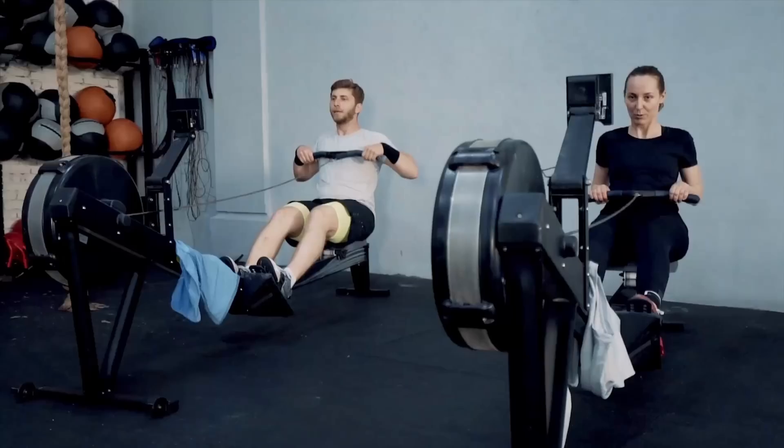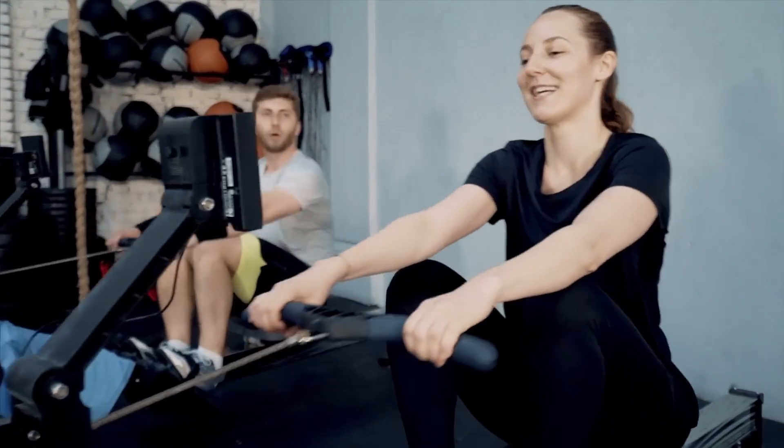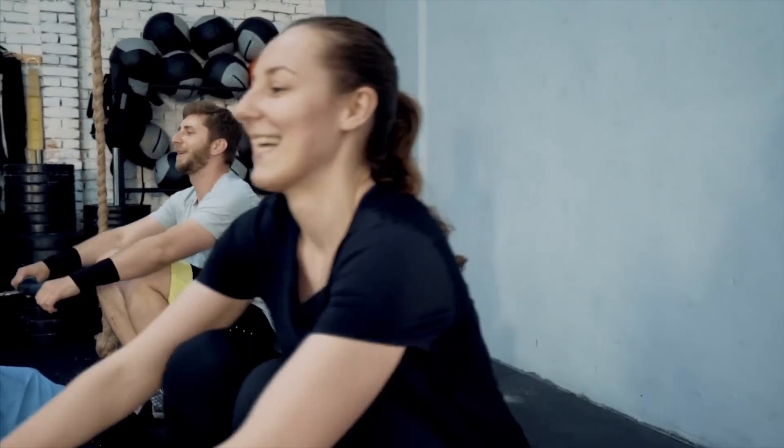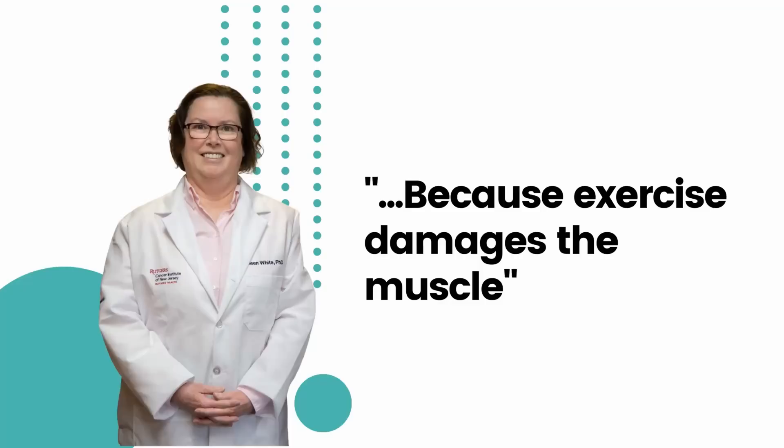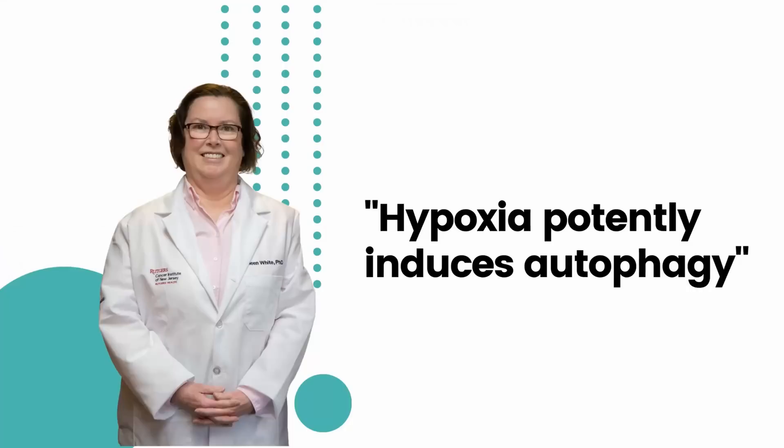In terms of exercise, it's very well studied that exercise induces autophagy very potently. And you actually need autophagy too, because exercise damages the muscle, and autophagy is one of the processes that helps mitigate the damage that occurs during exercise. Hypoxia also potently induces autophagy. So muscle damage from exercise stimulates autophagy. What type of exercise creates this muscle damage? High-intensity training. This is another hint that the intensity of our exercise can help us increase our longevity.